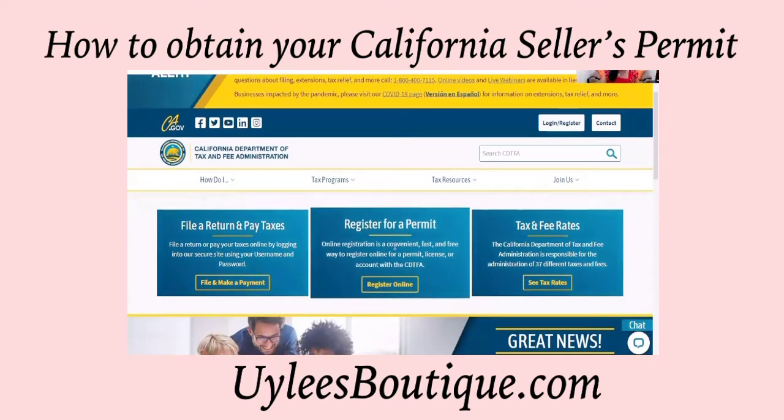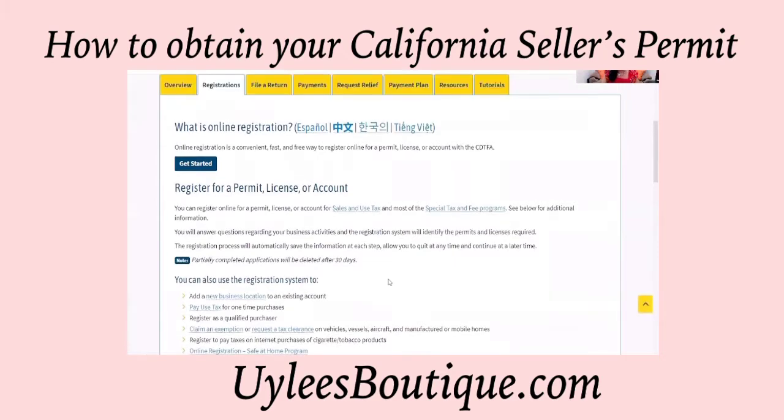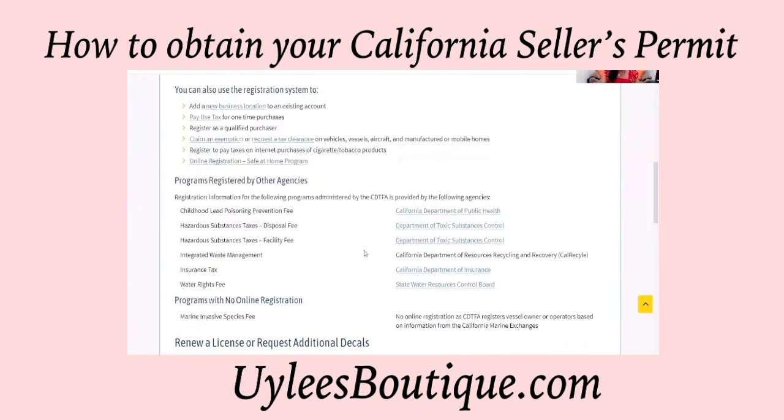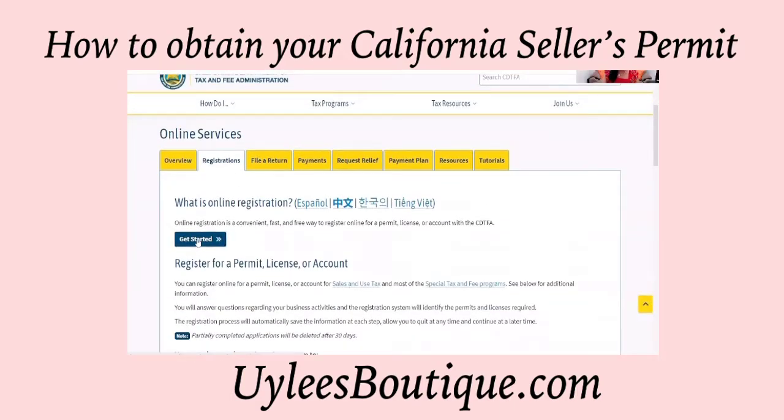From this screen, we'll start right here — 'Register for a permit,' and we will register online. You can read over this information if you'd like just to get yourself familiar, but to proceed on, let's just tap 'Get Started.'